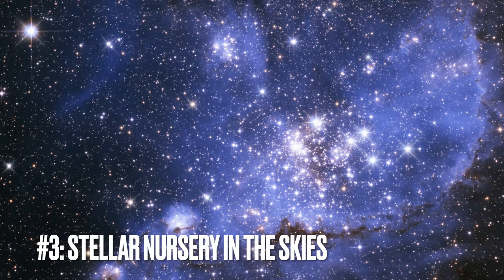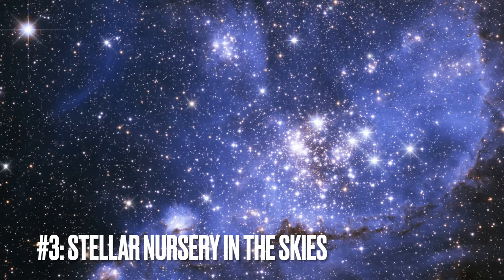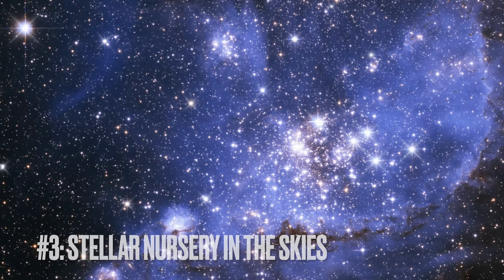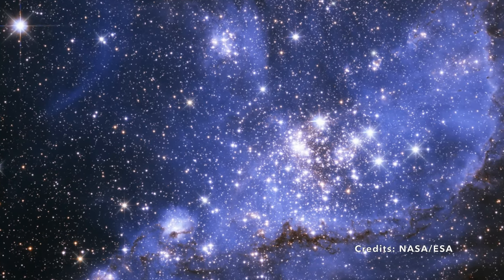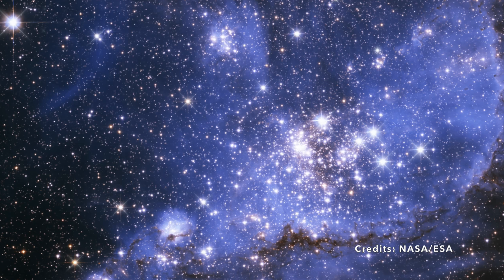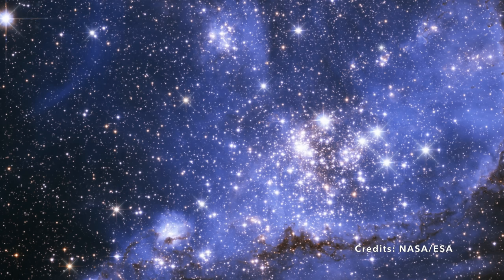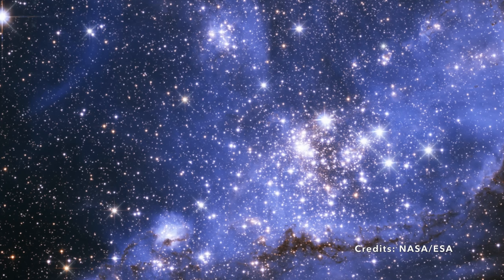Image number three: The Stellar Nursery in the Skies — an infrared glimpse into NGC 346. Picture a cosmic nursery where baby stars are just beginning to stretch their celestial limbs. We're journeying to NGC 346, a region bustling with young stars still swaddled in their cosmic cribs of gas and dust.